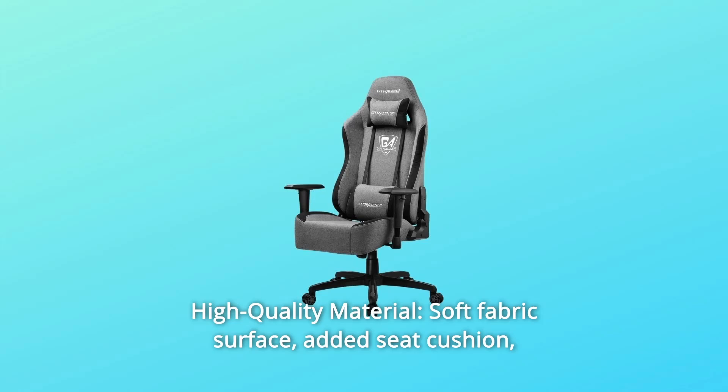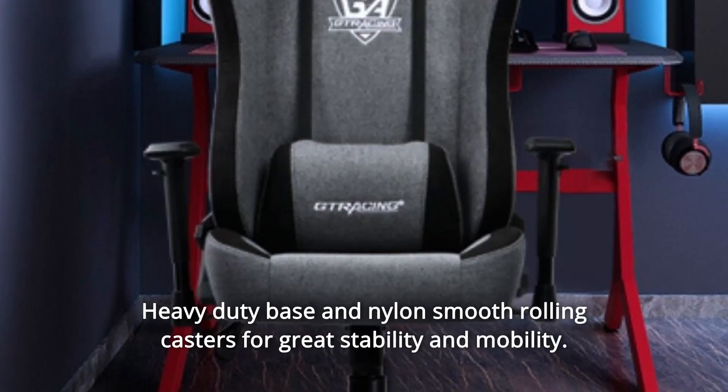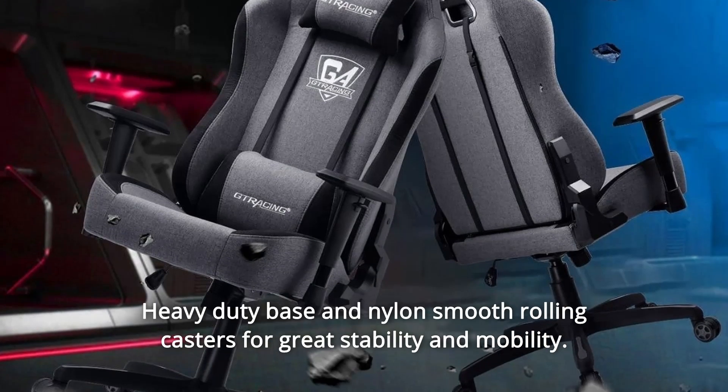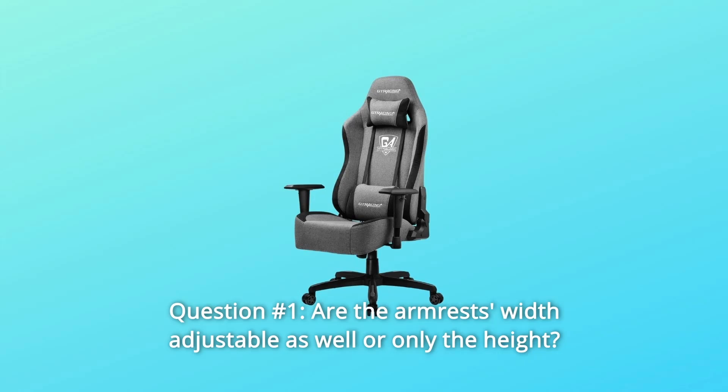Number 10: High-quality material. Soft fabric surface. Added seat cushion and lumbar and headrest pillows offer added support and comfort. Heavy-duty base and nylon smooth rolling casters for great stability and mobility. And so much more.